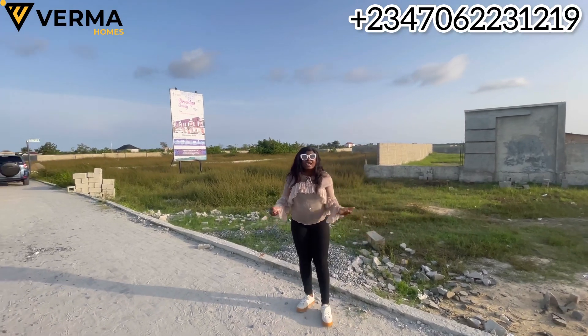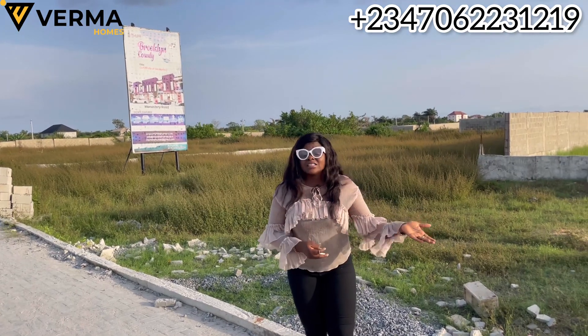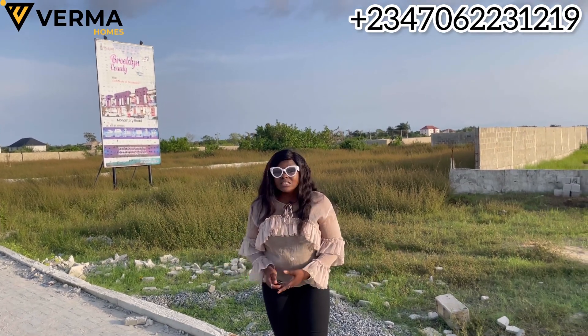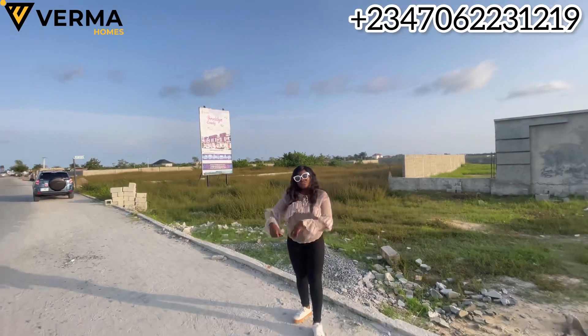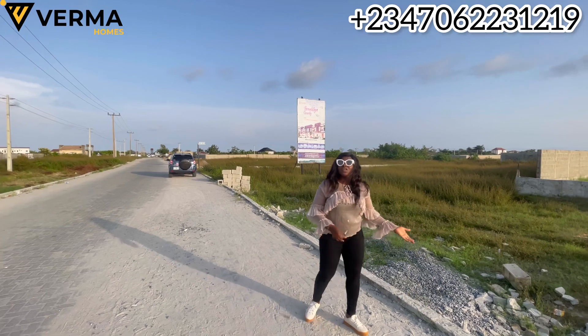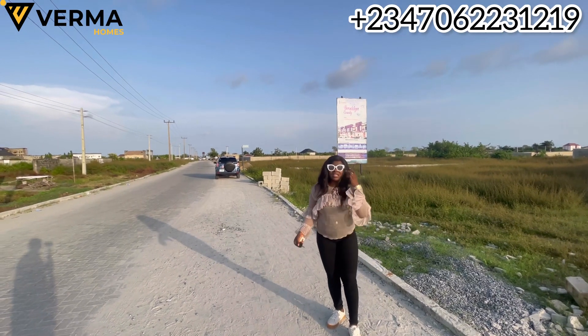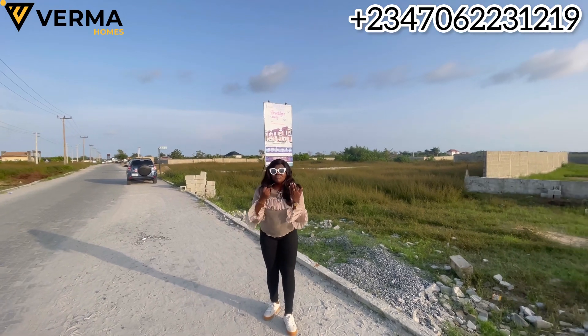I actually have an uncle who bought into a property in that area in 2012. He wanted to start building in 2018 — that's when we discovered the land was actually an acquisition land. We had to leave the land, and I'm very sure by now that land would have been sold to another individual who probably has built on that property. If you buy land that is not genuine, you cannot register your property.